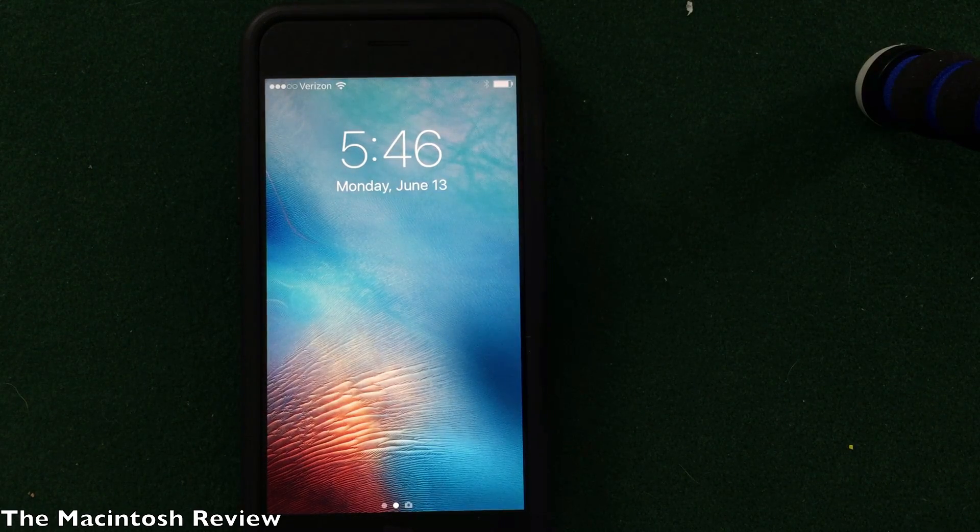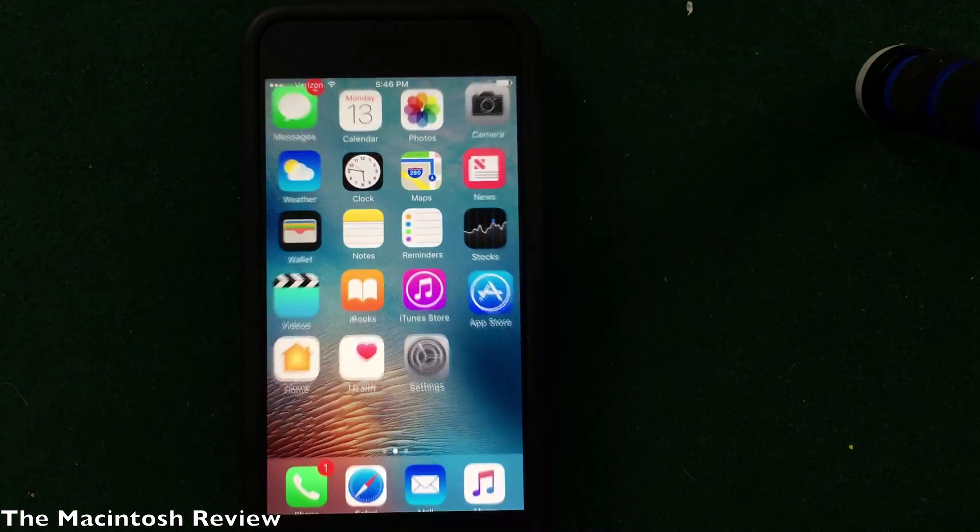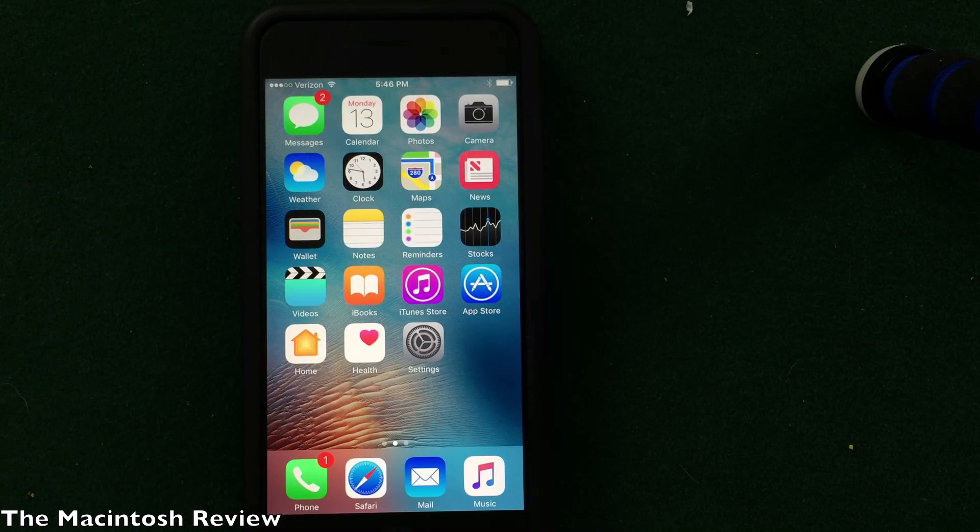Moving to the home screen, something interesting is that to unlock your device, it now says "press home to open" at the bottom — you actually have to press the home button to unlock. It's a little different, but it works fine.